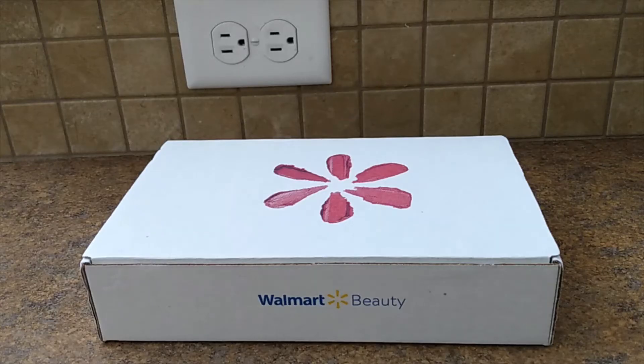Hi, welcome back to my channel. Today I'll be unboxing the Walmart Fall 2020 Beauty Box.